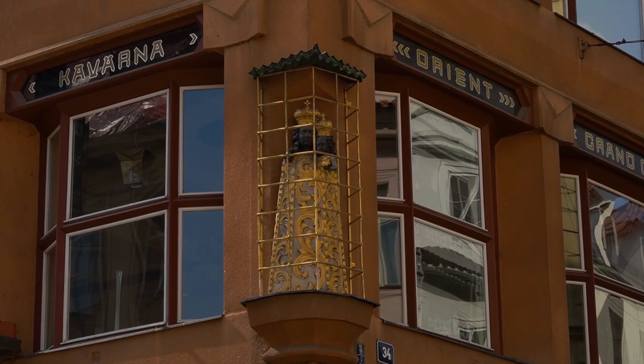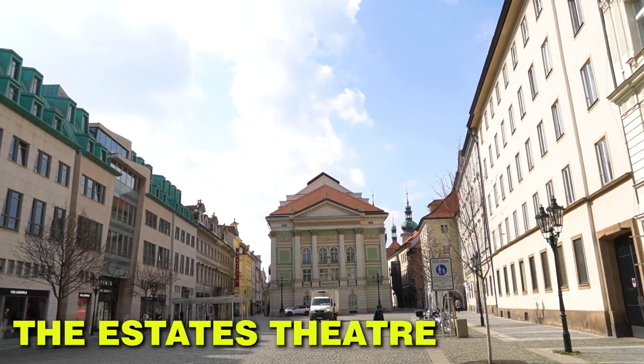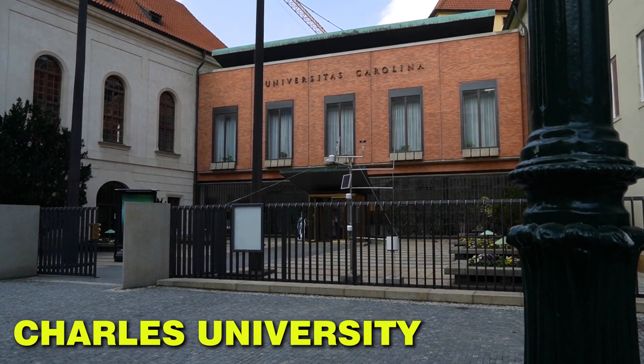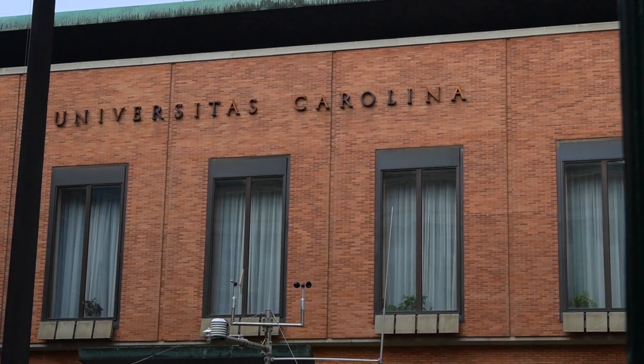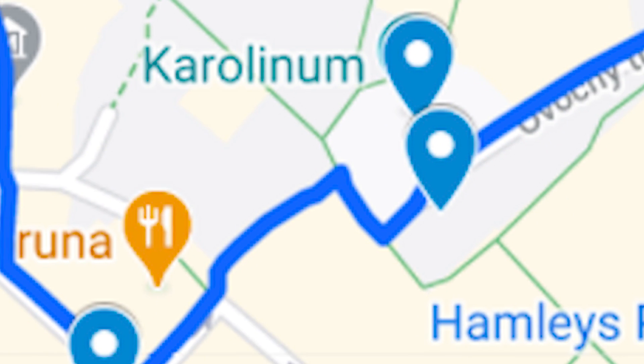On the way you'll see the beautiful Cubist building called the House of the Black Madonna. At the House of the Black Madonna, go left and walk through the former fruit market. Here you'll see the Estates Theater, famous for the premiere of Mozart's Don Giovanni, and Charles University, famous for being the oldest university north of the Alps — and yes, we're bragging about that.